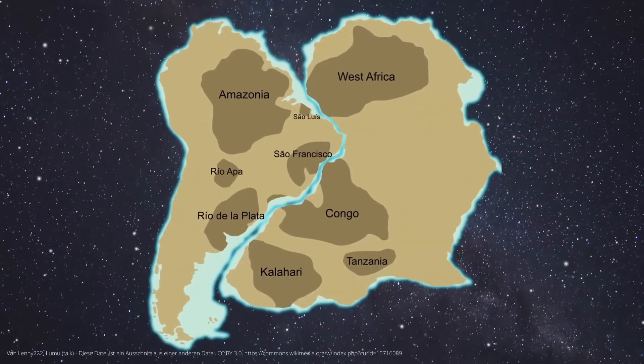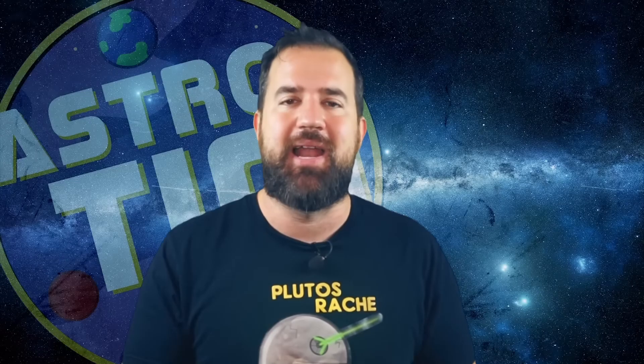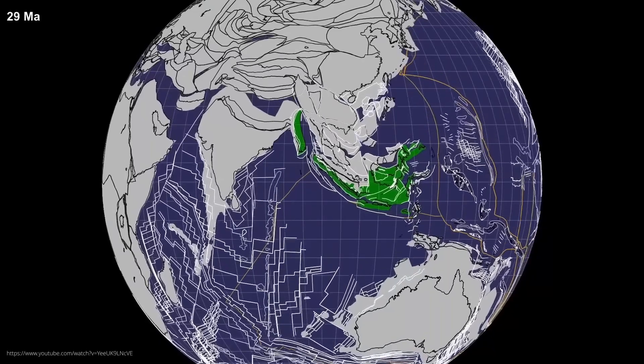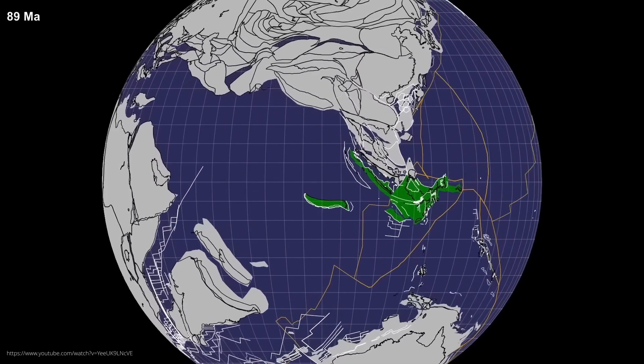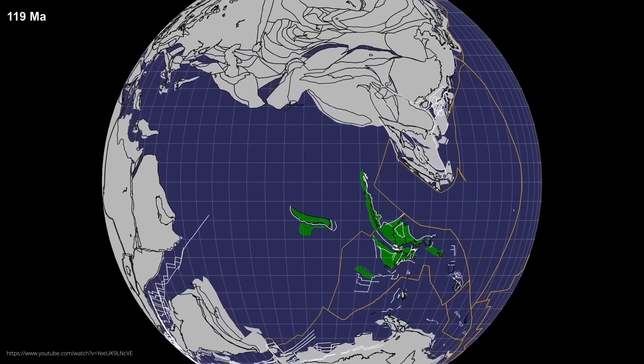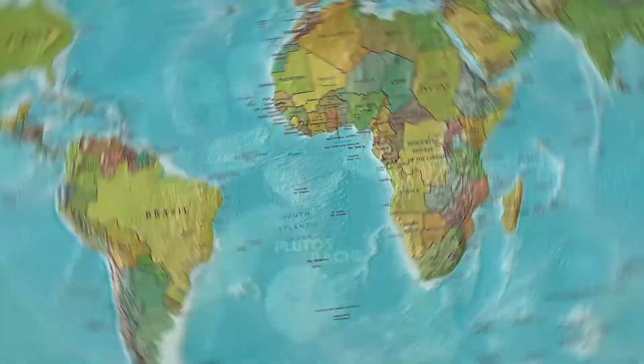Gondwana was the larger continent of the south pole and had a truly impressive area of around 73 million square kilometers. But even Gondwana was not built to last forever — plate tectonics caused it to gradually break apart, leading to the formation of new oceans and the shifting of continents in different directions. South America drifted westwards, India northwards, and Antarctica moved towards the south pole. We can still clearly see the traces of this today. Take a look at South America and Africa — you don't have to be a plate tectonics genius to realize that they fit together like a kind of puzzle. They were also one in the primordial continents of Pangaea and Gondwana.